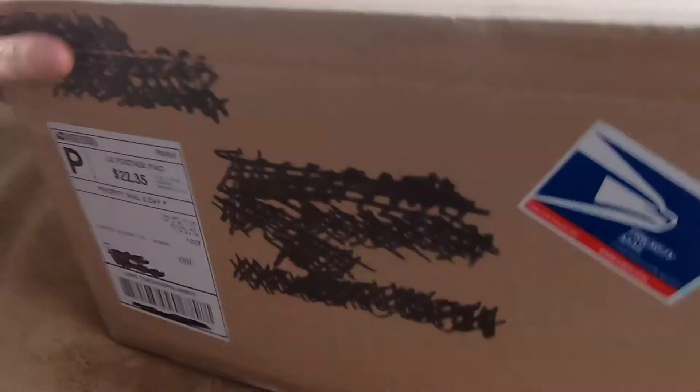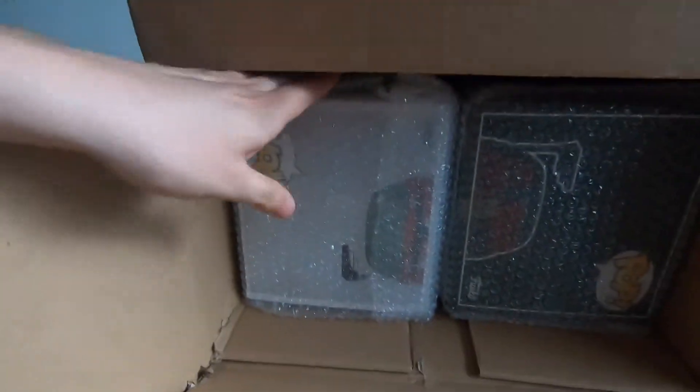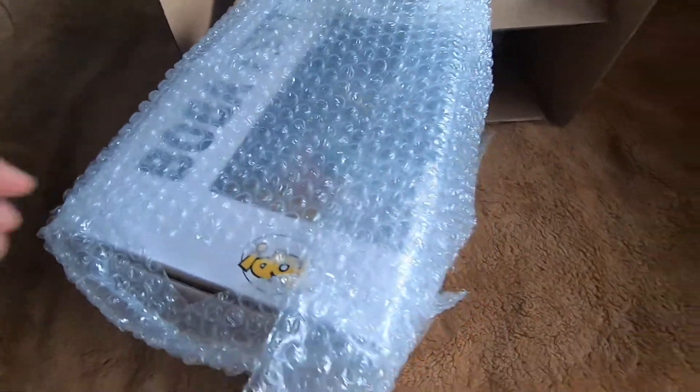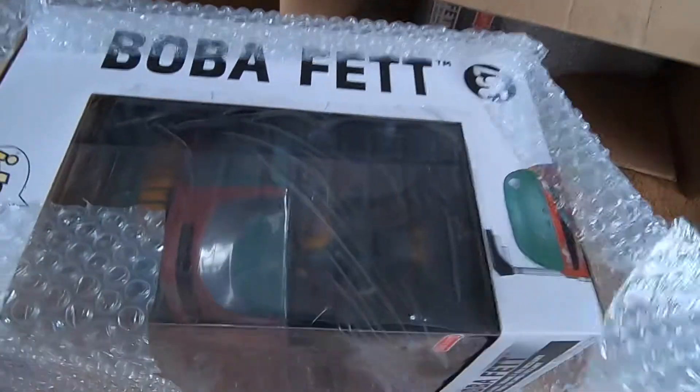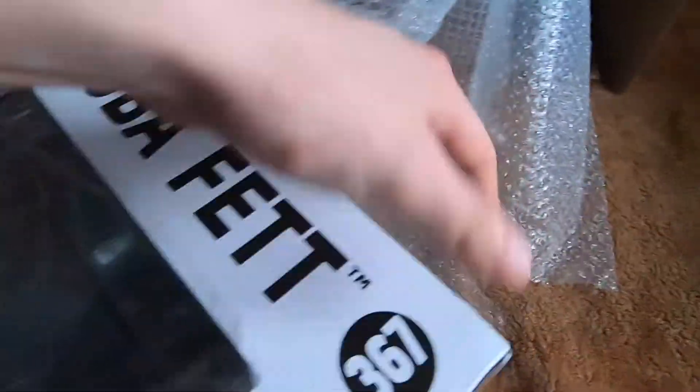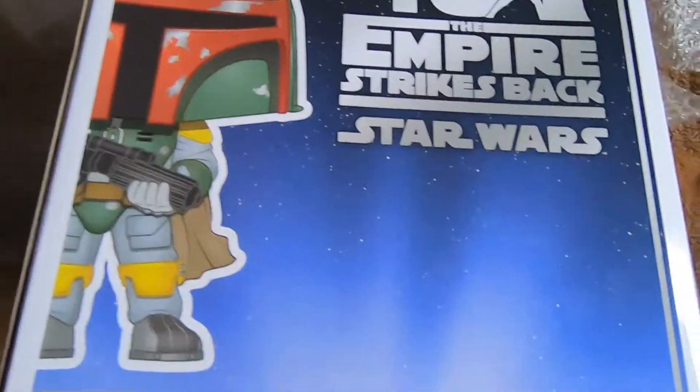Let me go ahead and open this up for you guys and show you what I got. There's tape here — I'm a little nervous, but here goes nothing. Moment of truth. Let me pull these guys out. The first pop — let me show you guys who I got. Here we go — it's number 367. Oh boy, Boba Fett from the 40th Anniversary!